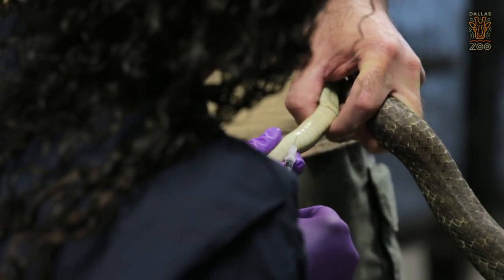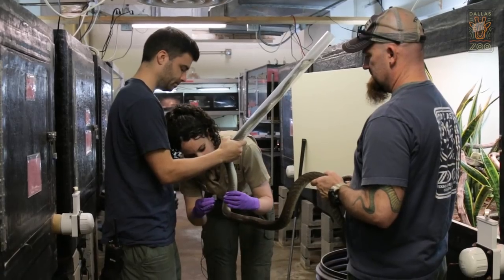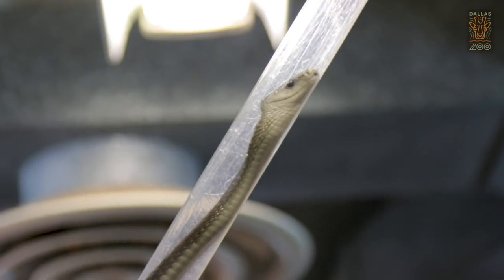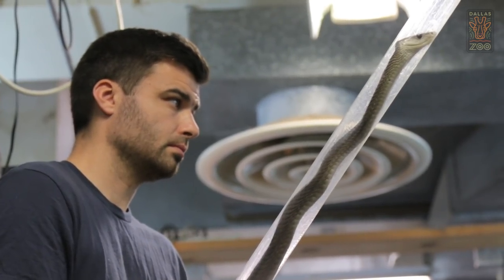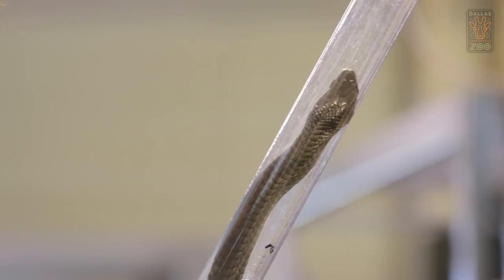We're going to go ahead and get our last sample on our black mamba for our pharmacokinetic study. We'll get a blood sample, we'll change out his patch, and we'll be all done. He has been on this treatment now for almost a year and he seems to be doing much better on it. The kink in his neck is maybe about 60 to 70% improvement and he also can move around his exhibit again like he used to. That's our number one indicator that we're getting there.